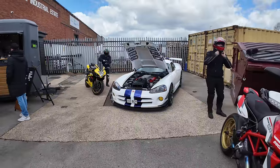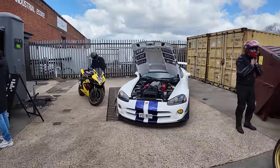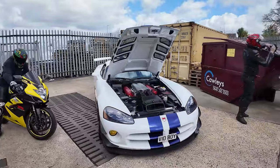Even though this is a BMW event, you always know at cars and coffee you're going to find something different and spicy. Check out this V10 Dodge Viper — absolutely mad.